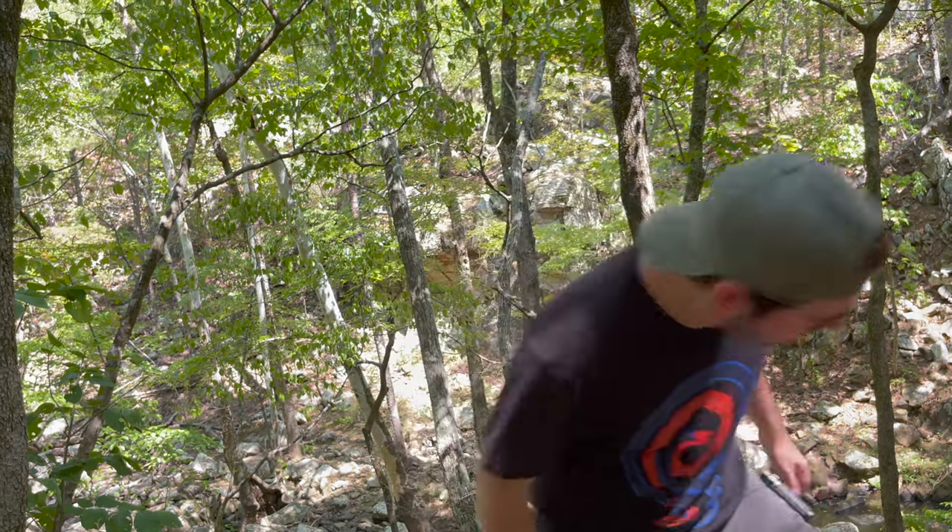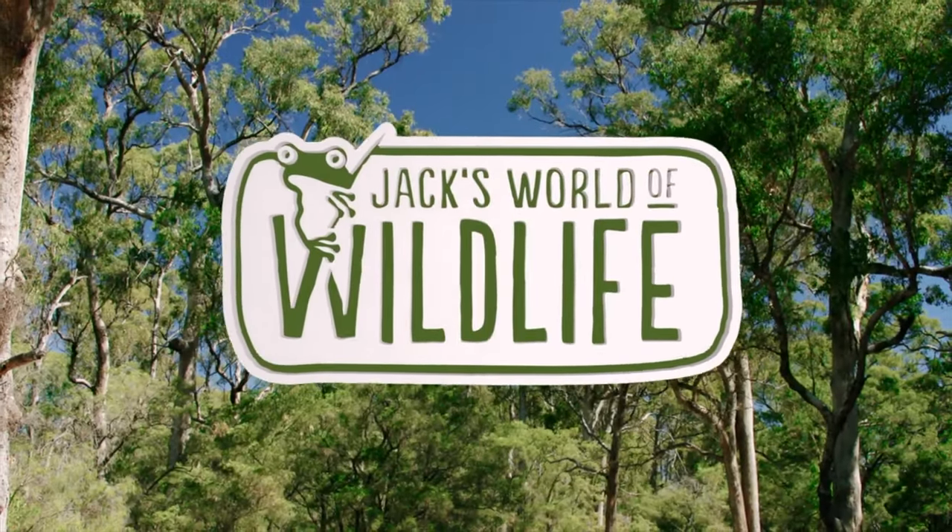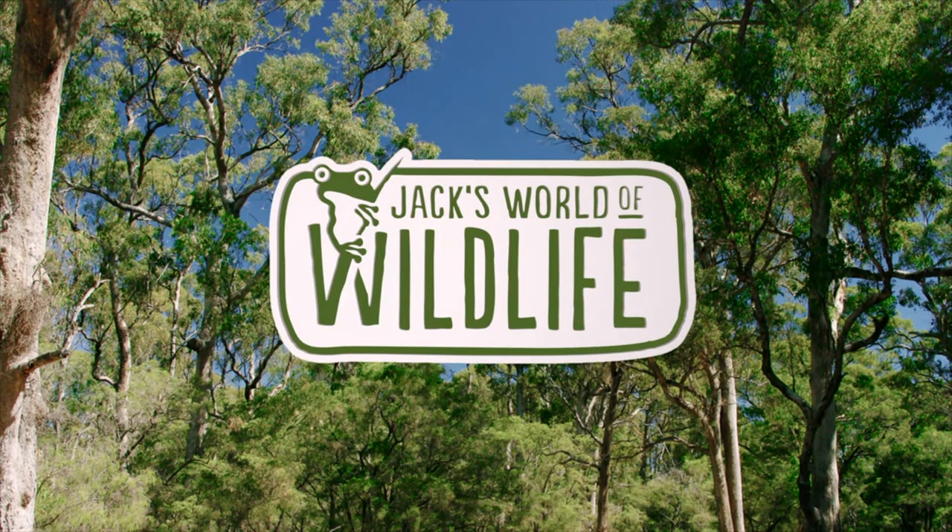Buy the merchandise — this is Calliophis bivirgatus, the Malaysian blue coral snake: not only beautiful, but toxic and deadly — a spectacular snake. Other than that, tune in next week for the next episode of Jack's World of Wildlife. Goodbye, be good to yourselves, and I will see you in one week's time with the next upload. Be there or be square. See you next week!